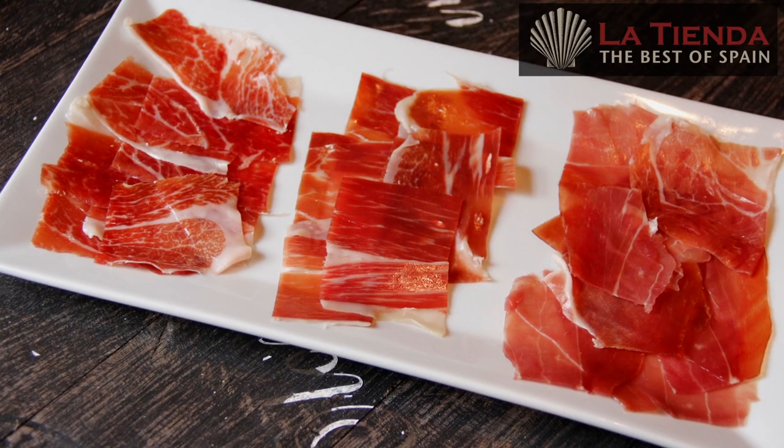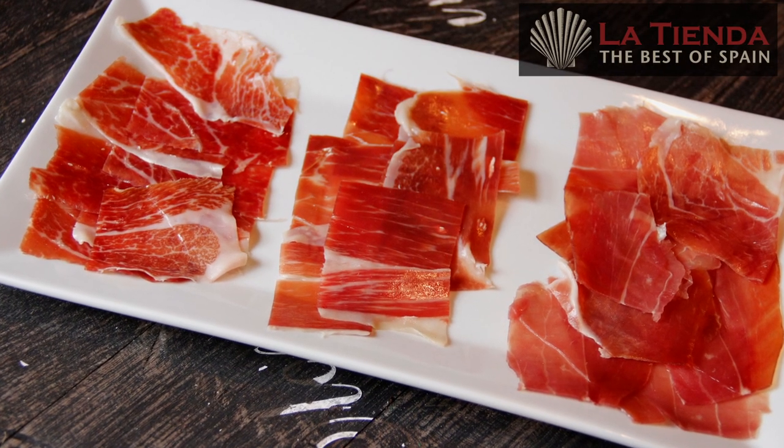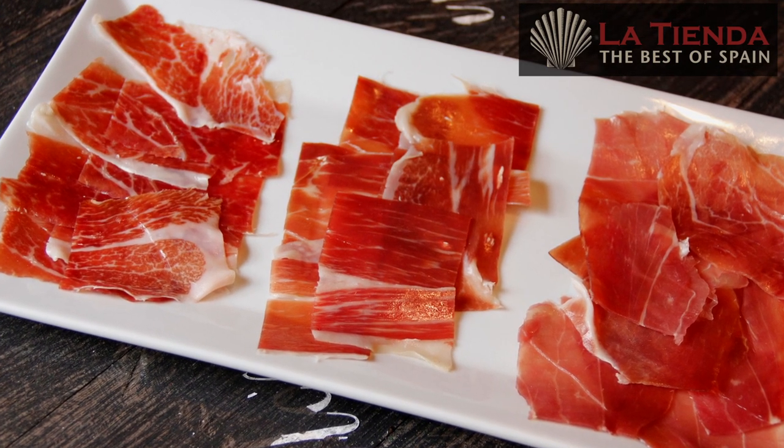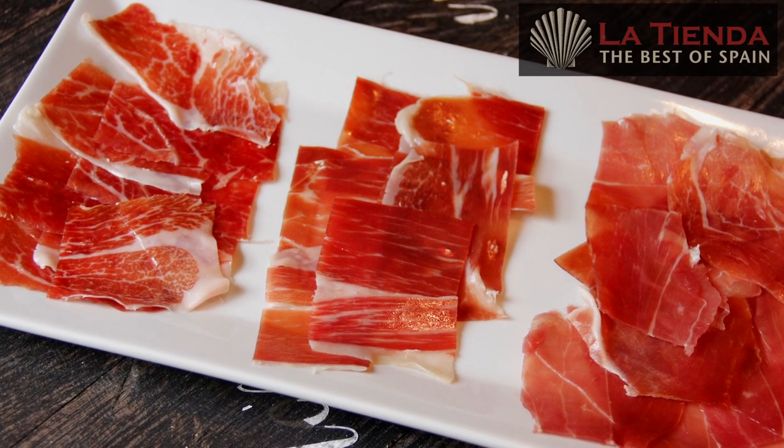Hi, this is Jonathan Harris from La Tienda. If there's one iconic food in Spain, it is jamón — the delicious dry-cured ham that you'll find in every cafe and restaurant across the country. Whether served thinly sliced on a plate or as an ingredient in dozens of traditional Spanish dishes, there's no food in Spain that is more loved or enjoyed.